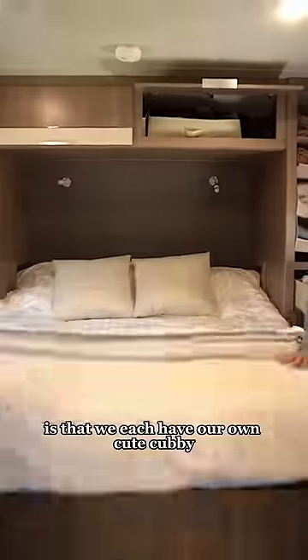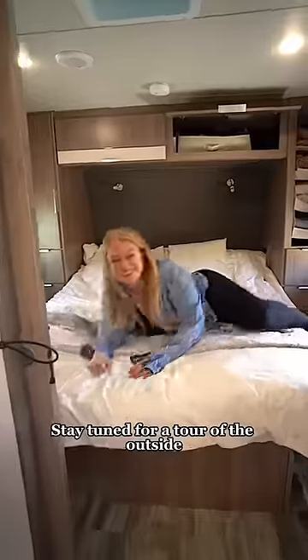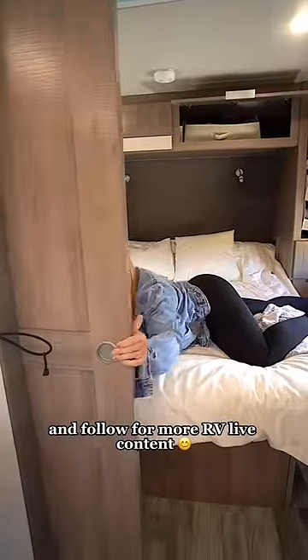Our favorite part about the master is that we each have our own cute cubby with an electrical outlet, USB port, and space to store our bedtime things like fans, books, phones, and water. There's even a cool LED light above each side of our bed. Stay tuned for a tour of the outside and follow for more RV Life content.